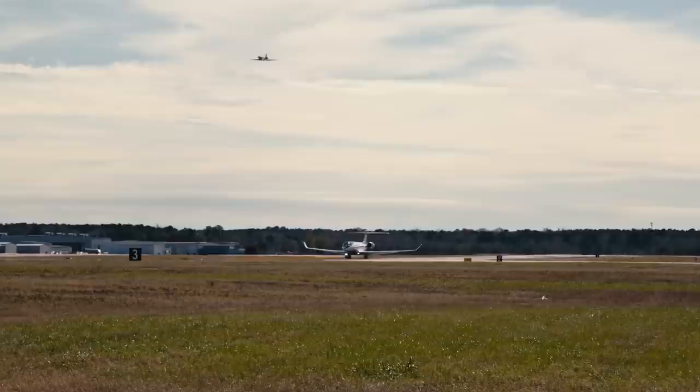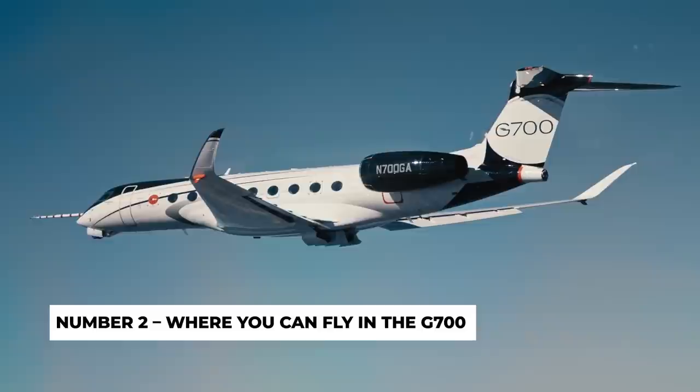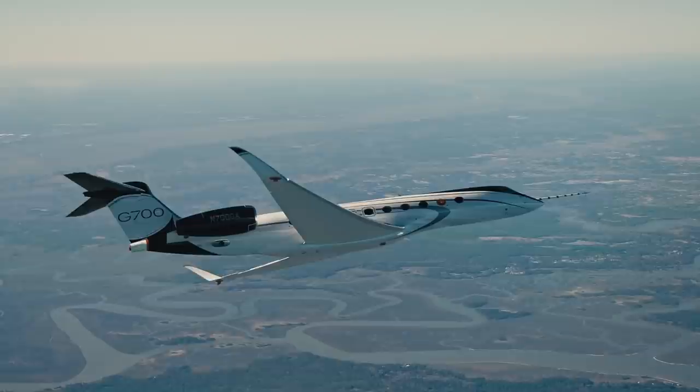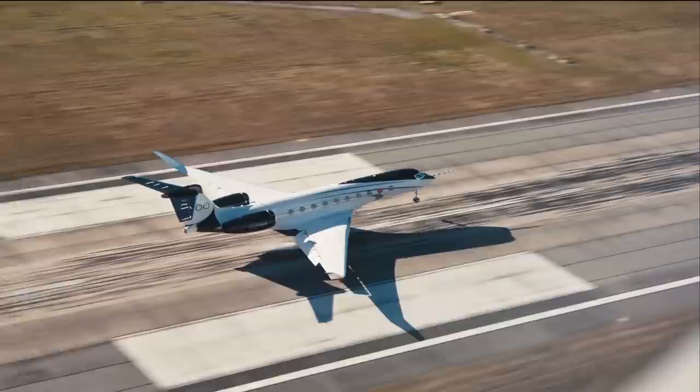Number 2: Where you can fly in the G700. In North America, FlexJet is presently the exclusive fleet customer, having ordered an undisclosed number of the jets. International airline Qatar Airways has ordered 10 G700s for use in its Qatar Executive Business Jet Charter branch.